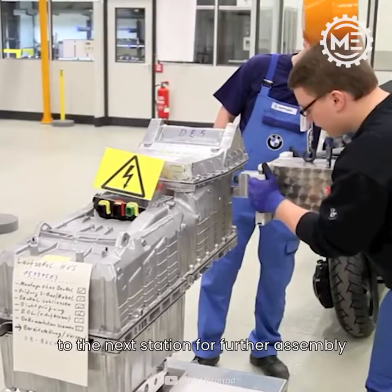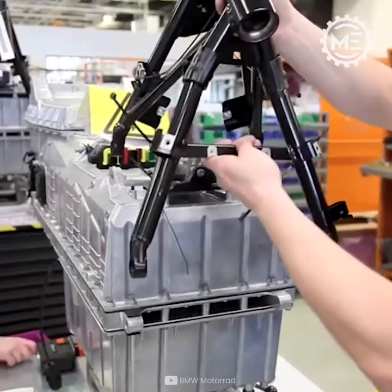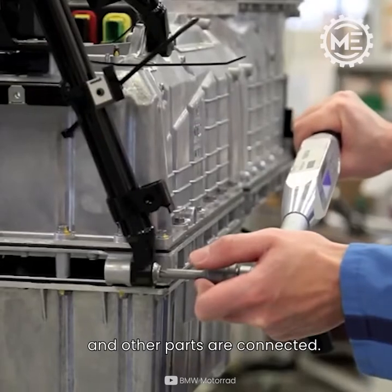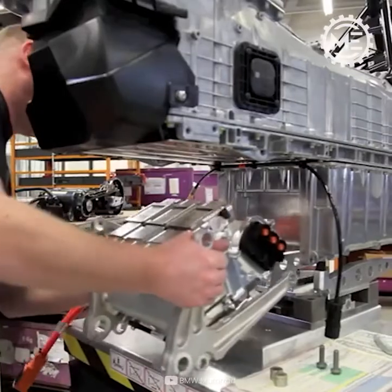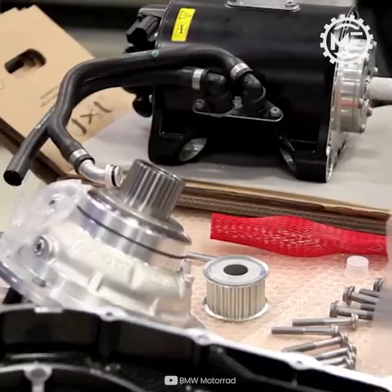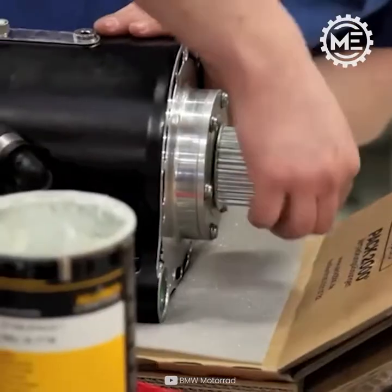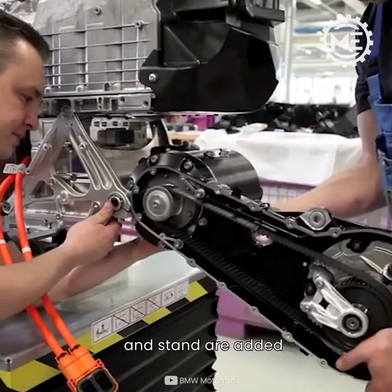It then moves to the next station for further assembly. After that, the scooter frame and other parts are connected. The electric motor, belt, shock absorber, and stand are added.